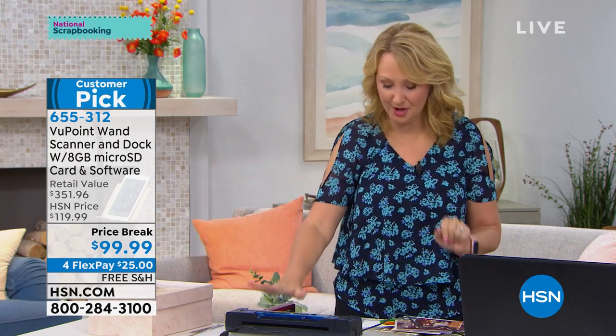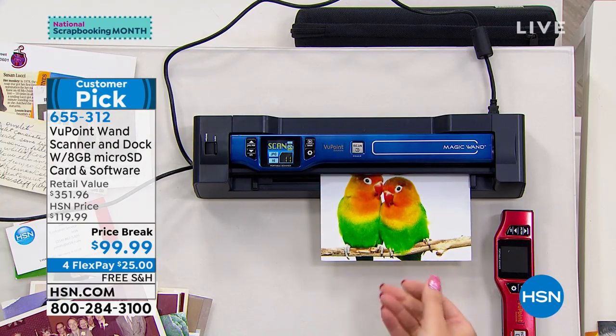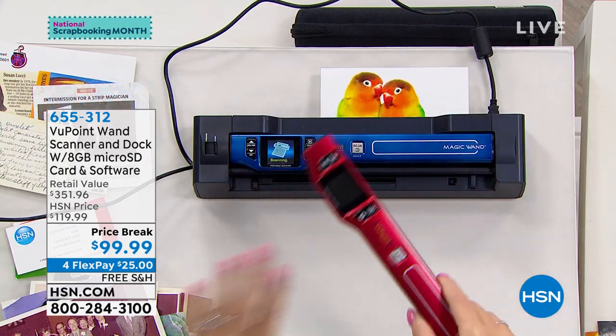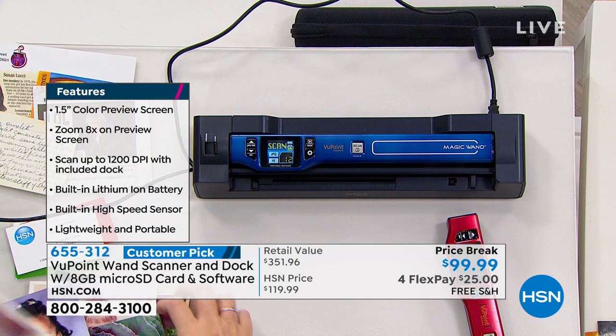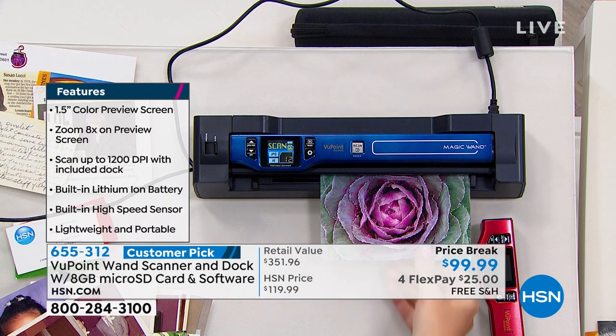This is your Viewpoint Magic Wand — number one top selling item in electronics here at HSN with nearly a million sold. It's a portable wand you can take everywhere. It has a built-in rechargeable battery, so you can scan about 400 times before your wand needs to be charged. And with the dock, you have that auto dock feeder experience.